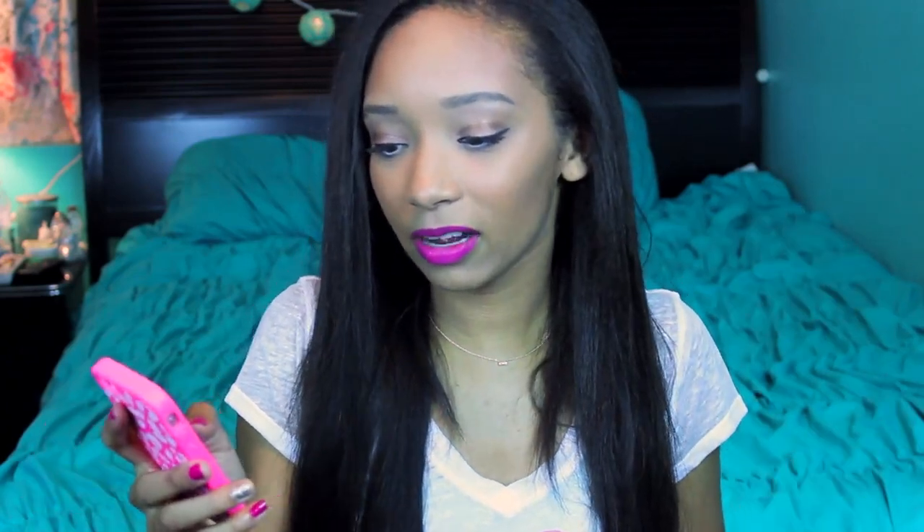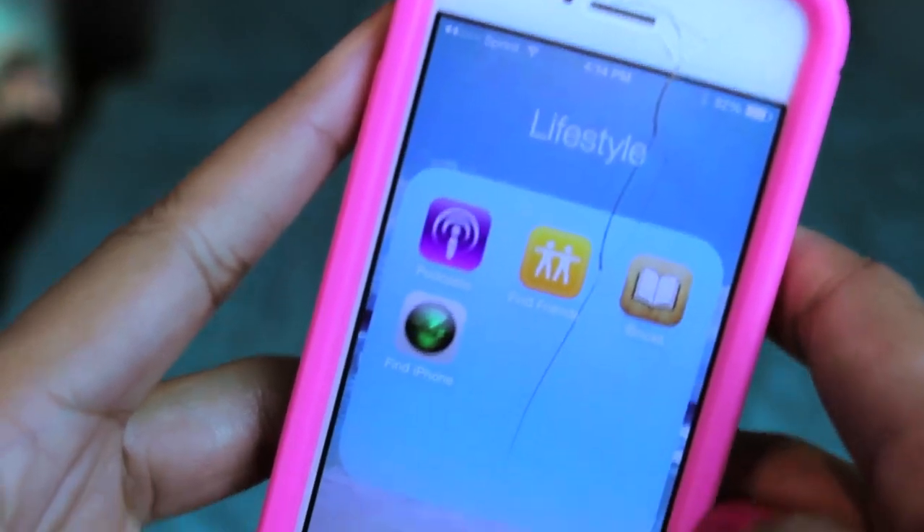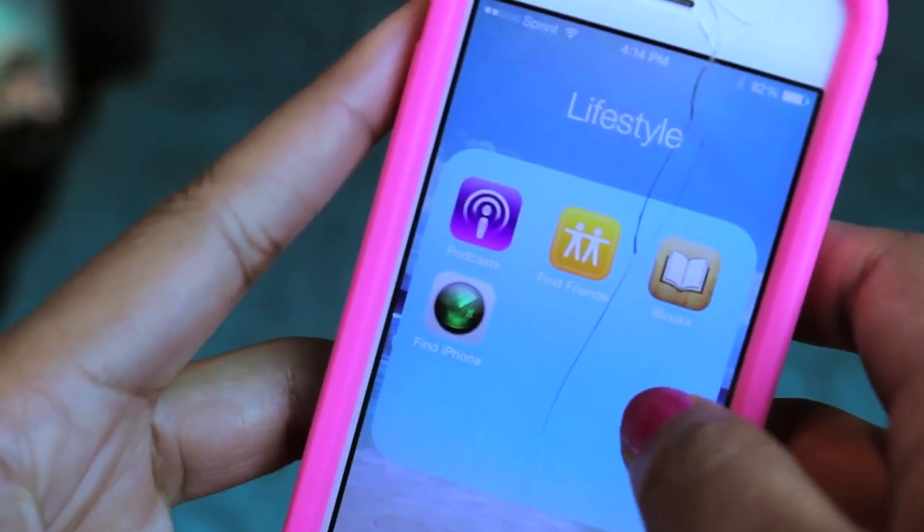In lifestyle I have podcasts, find friends, iBooks, and find iPhone — which I recommend if you have an iPhone and an iPad or some other i-something. I would recommend putting in find iPhone because if you lose it, you can find it and go track down the person and get your phone back.